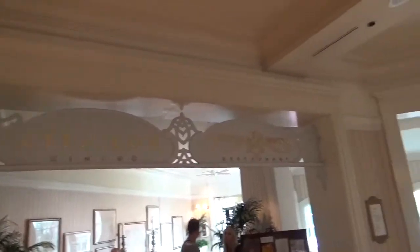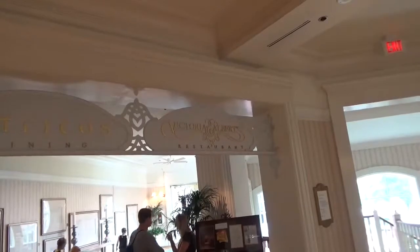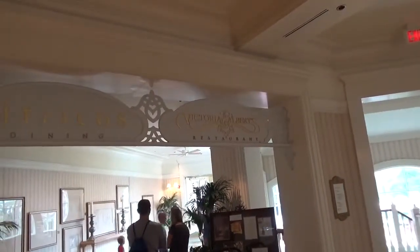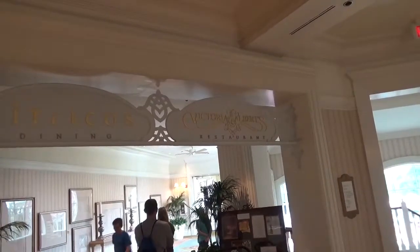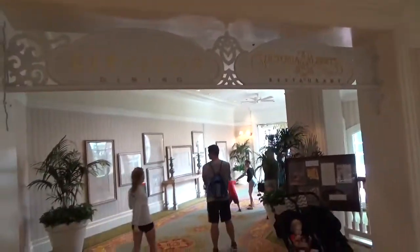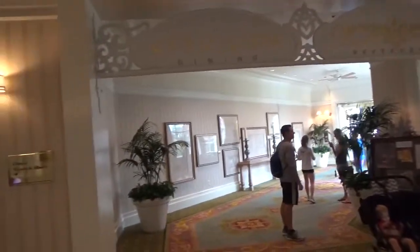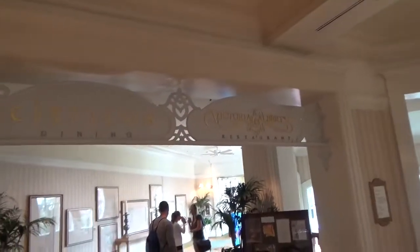Also in there is Victoria & Alberts — another five-star signature dining experience. I watched a video a couple of weeks ago of a blog of people that come to Disney World quite often. They actually had a meal in there one night and the total bill for just two people was $750. I just can't imagine spending that kind of money for a meal.